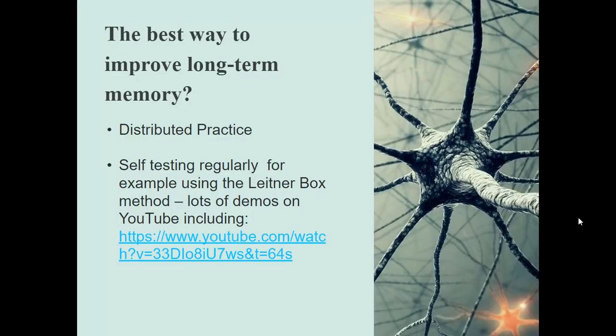The best ways to improve long-term memory — there are lots of theories about this, and I will certainly do some work with the students when they get to year ten. But one of the best ways to improve long-term memory is what's called distributed practice, which means doing a little bit often over a prolonged period of time.